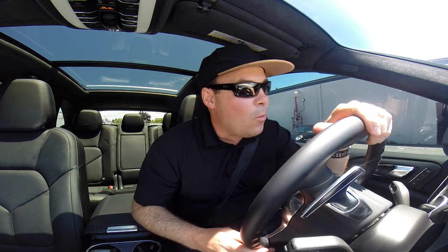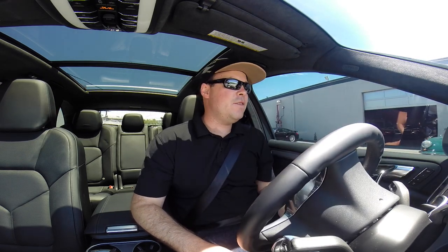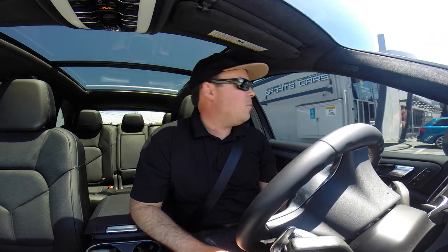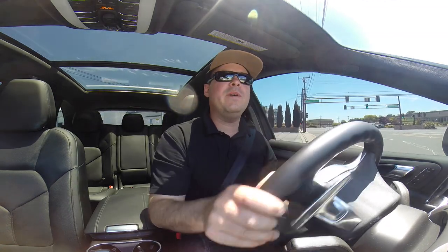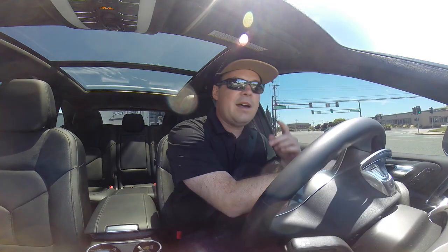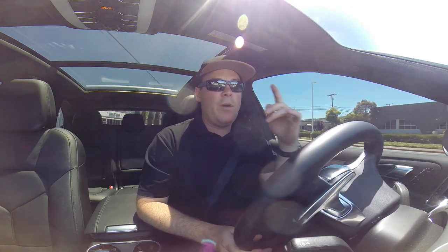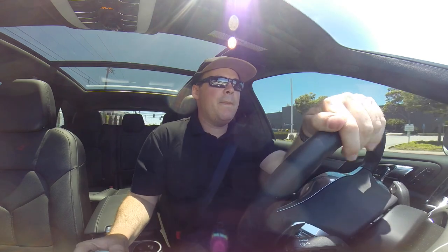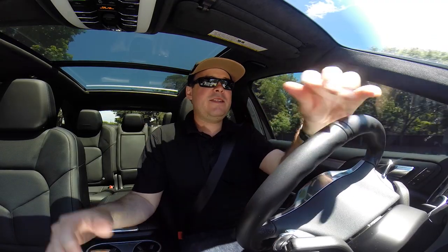Alright, time to take this killer whale of a car out on the road. This thing definitely looks like an orca with the black and white configuration here with the carbon fiber. Will it scrape? This is an SUV, but you need to be a little bit careful because the body kit does come down a little bit, and of course you have those low-profile wheels — watch out for potholes — but no scrapage, so we're good.